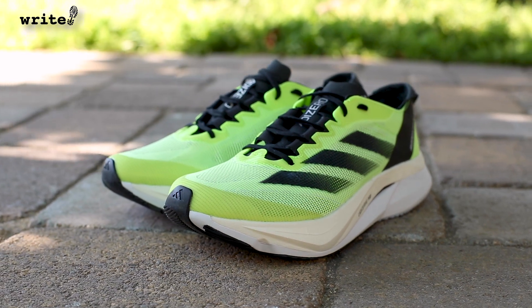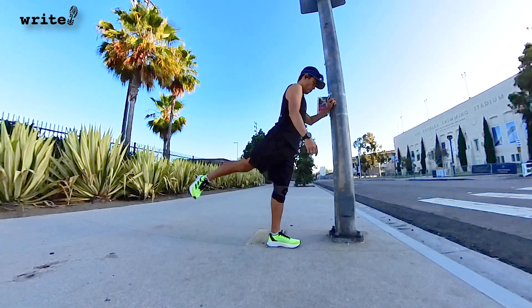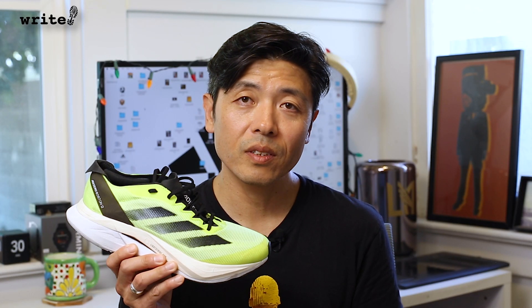I wanted to get this review out way earlier, but I've been struggling with a little bit of runner's knee. The problem is my body's no spring chicken, but my brain thinks otherwise. But that's the journey of running, isn't it? Like Kipchoge says, marathon is life. We play the long game, and the important thing is we keep evolving and we never give up. That's also what a good soulmate does, like the Boston 12.